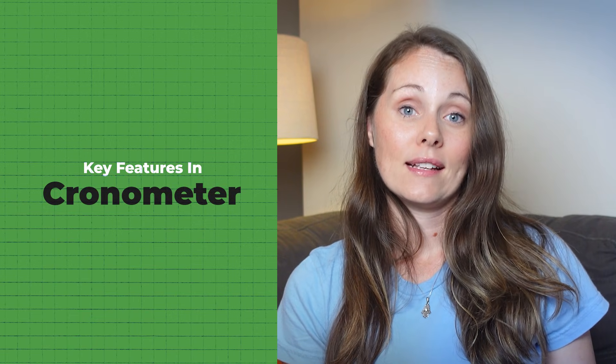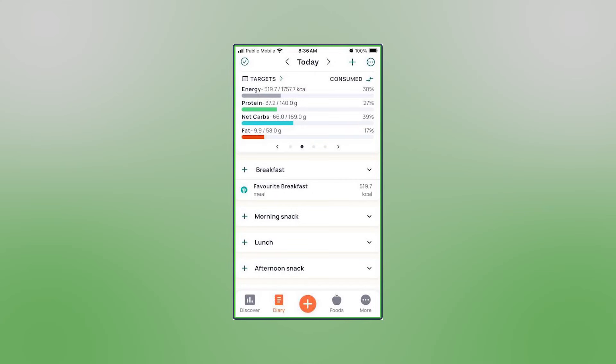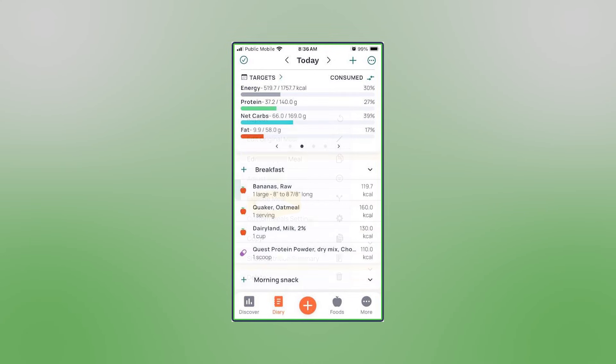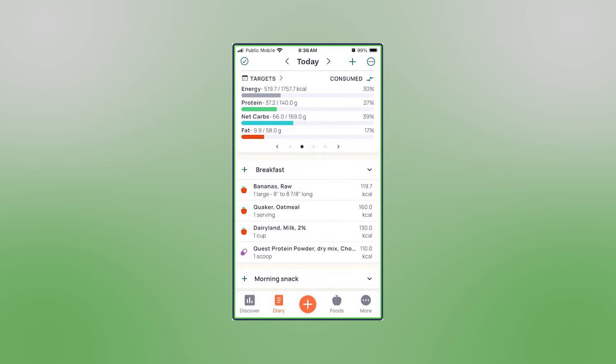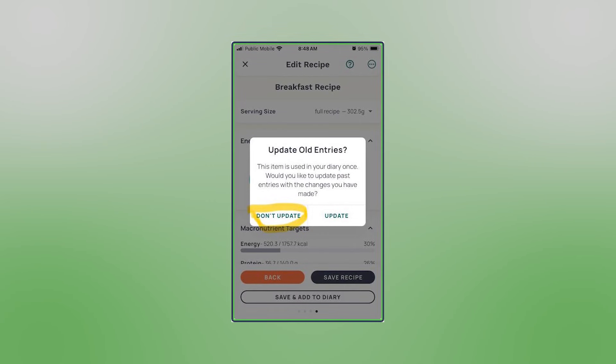Now let's talk about advanced tools. Exploding meals is a feature that I love. If you log a saved meal but you want to adjust just one thing — like the weight of your banana — you can swipe and tap explode. It breaks the meal into individual foods right in your diary so you can make those changes without editing the whole meal. Same thing goes for recipes: you can explode to adjust a one-time portion or use adjust recipe to change just that day's serving. And if you realize you're forgetting an ingredient like oil, you can update the recipe and Chronometer will even ask if you want to apply that change to past entries. Smart, right?